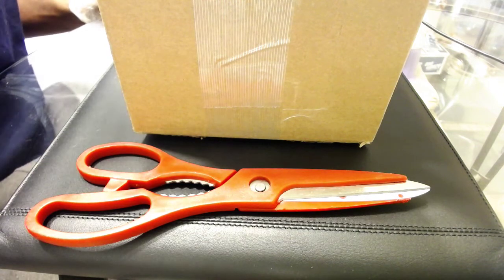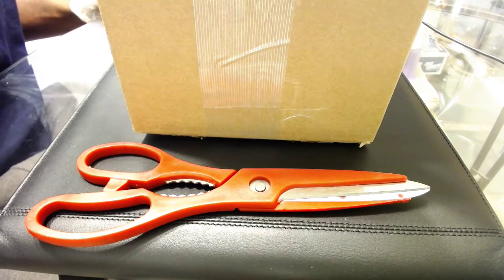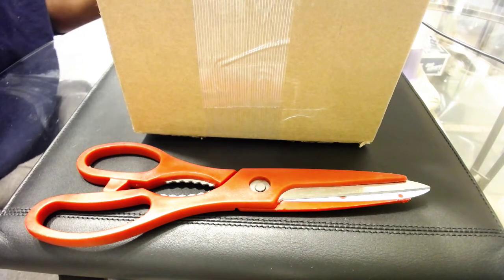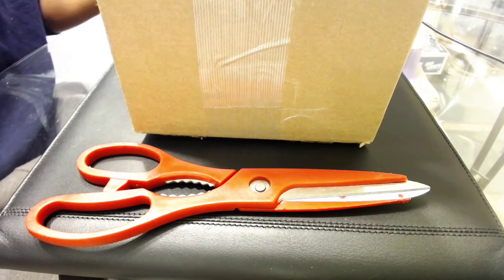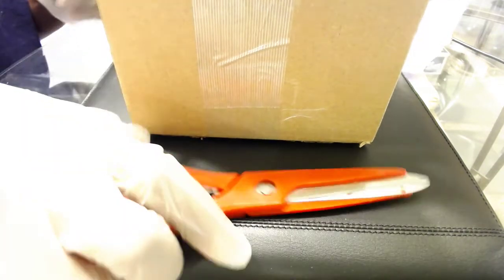Hey YouTube, Stacking Steve here. I said I wasn't going to buy anymore for the rest of the year, but as you can see I didn't tell the whole truth. So here I am — let's see what I got, I'm excited to get into this box.